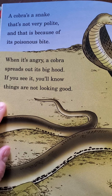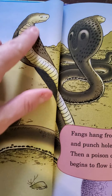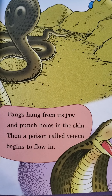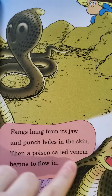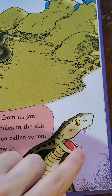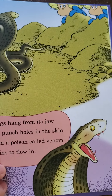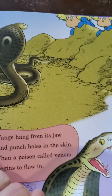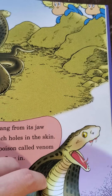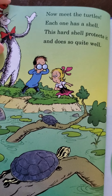When it's angry, a cobra spreads out its big hood — if you see it, you'll know things are not looking good. Fangs hang from its jaw and punch holes in the skin, then a poison called venom begins to flow in. Venom is inside the fangs, and the snake has to bite you and inject the venom. You don't ever want to pick up any snake because you may not be sure what kind it is. But don't be scared of snakes — be smart around snakes.